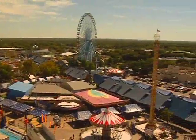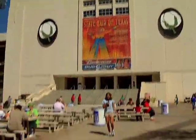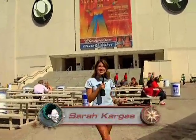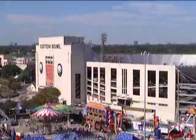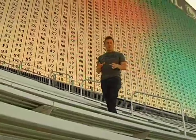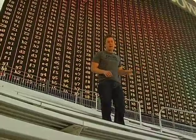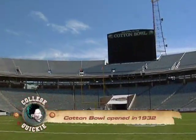Welcome back to the FCS Tailgate Tour from the Cotton Bowl. We're here at the center of it all for the Red River Rivalry between the University of Texas and the University of Oklahoma. Inside the Cotton Bowl, they've done $50 million in renovations, including this massive brand new HD Jumbotron, and over 20,000 seats have been added as well.